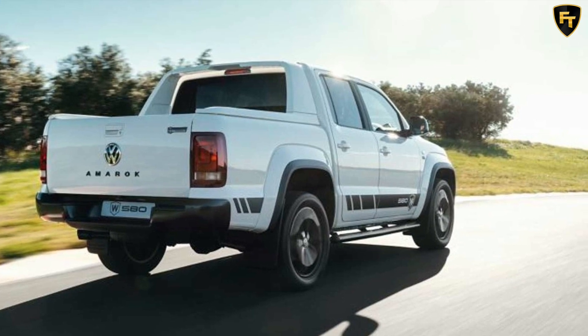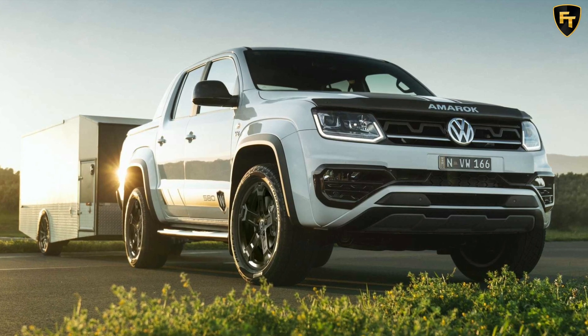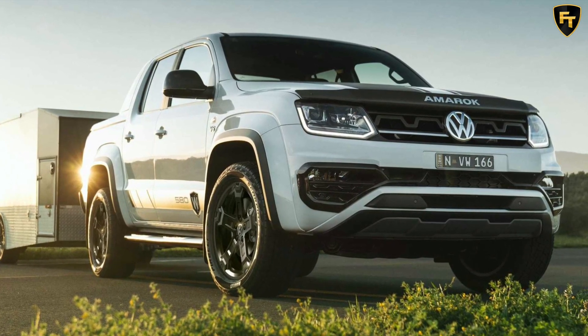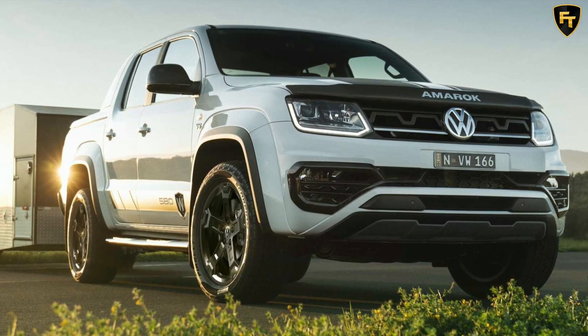It could very well be the last hurrah for the first-gen Amarok, as the all-new Ford Ranger-based pickup truck has already been officially confirmed to debut next year. The Blue Oval will assemble the vehicle in South Africa, and the rumor mill suggests a performance-oriented version could serve as Volkswagen's equivalent of the Ranger Raptor.